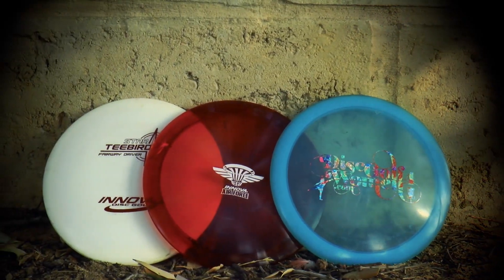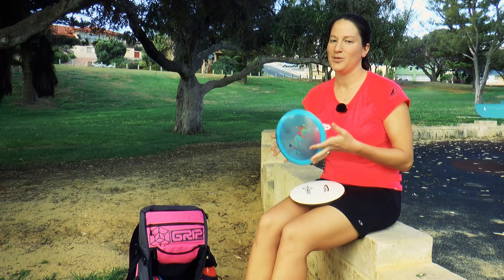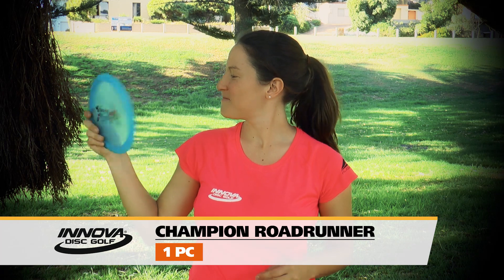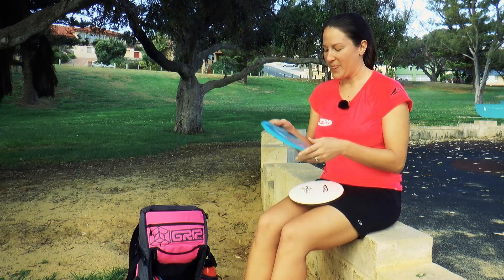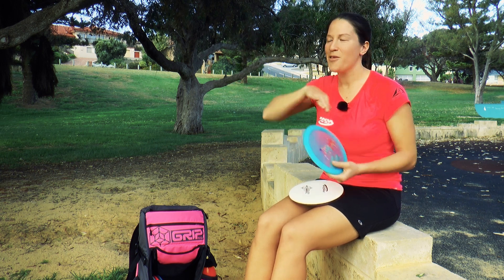We've got my fairway discs. For an understable disc I go to the Champion Roadrunner. There were a few discs that came out that were understable at the time — between the Sidewinder and the Roadrunner — and I chose the Roadrunner. I range from 170 to 175 grams, but these are just awesome discs. Right out of the bag they can be a distance disc, but once you beat them in a little bit more they'll turn over nice for you when thrown flat.